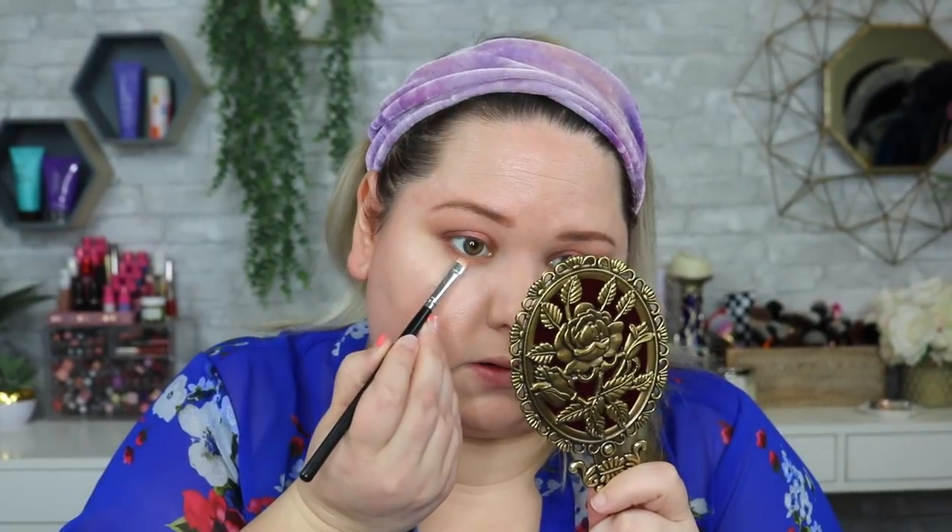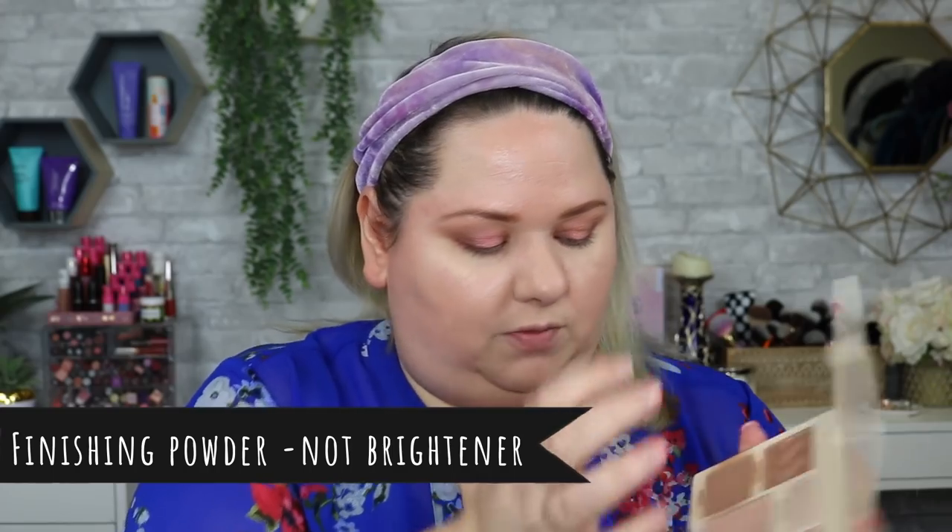I'm going to take a different brush — this is just a super tiny Morphe detail brush — and dip back into So Jelly to place that in the very center on the lower lash line. I've had this foundation on for a while and it is just not setting at all. I'm going to take the Cover FX palette and use the brightening powder — I'm going to take that on a fluffy brush and put it underneath my eyes to set that concealer.